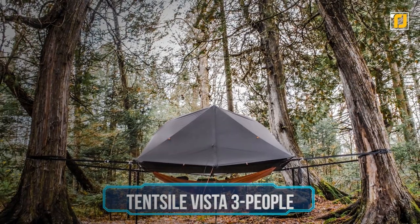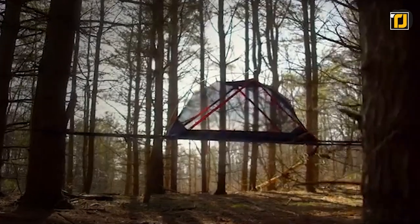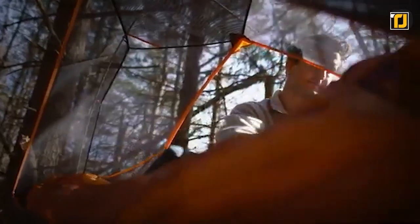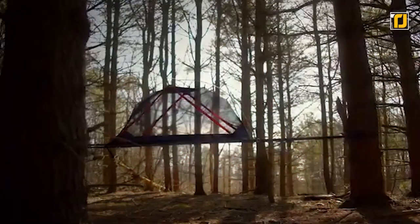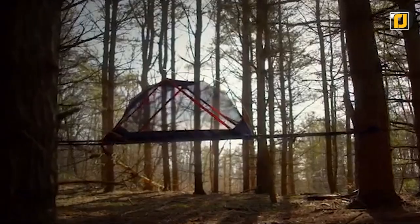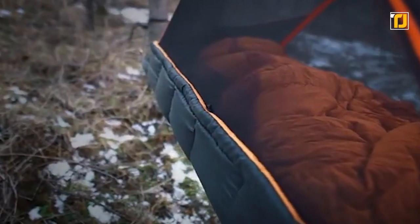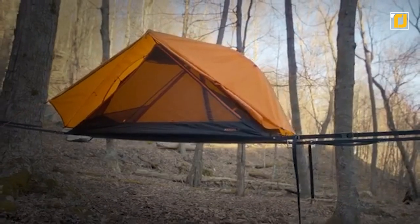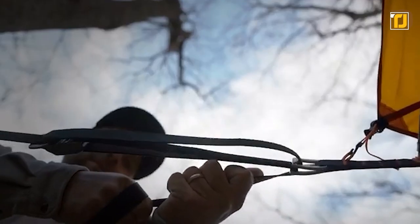Number 10: Tensile Vista Three People. Growing up, we've all dreamt of having our own treehouse, but usually they're not worth the trouble, especially when it comes to making them robust. However, if you really can't let go of your childhood dream, then Tensile's got the next best thing for you with Vista. In essence, it's a floating camping tent for three people, but in all honesty, it's more of a treehouse hammock hybrid. Not only is it super portable, but it's also very robust, which is obviously one of the biggest upsides.